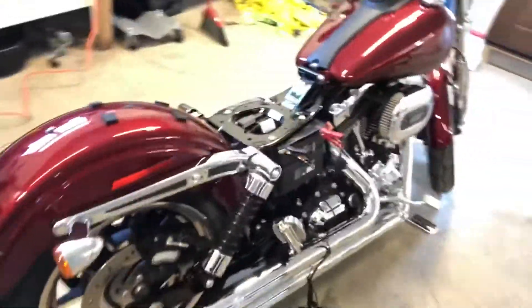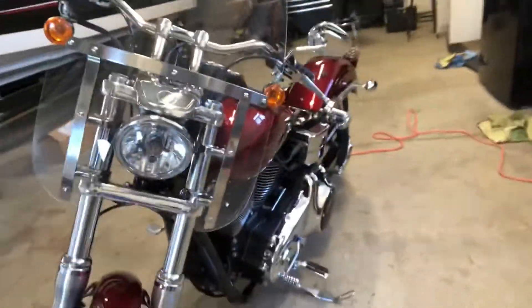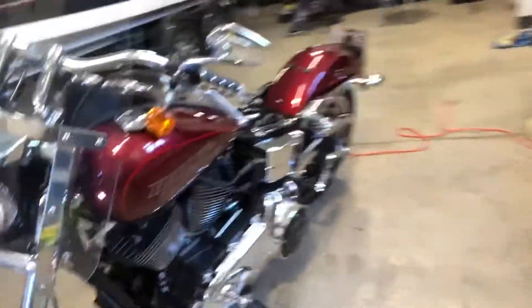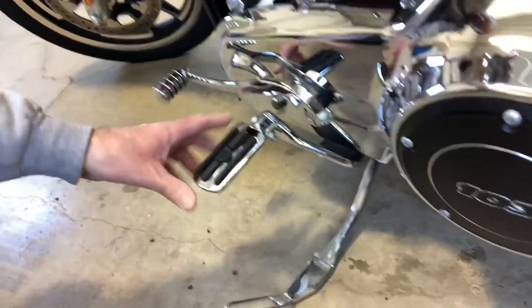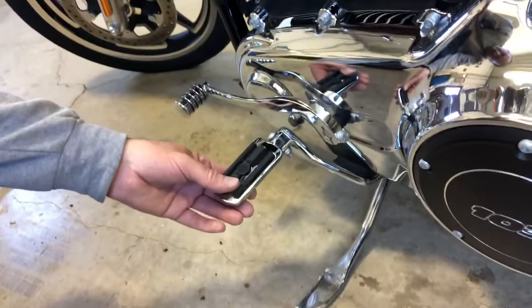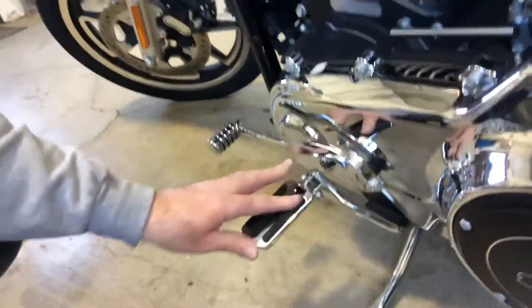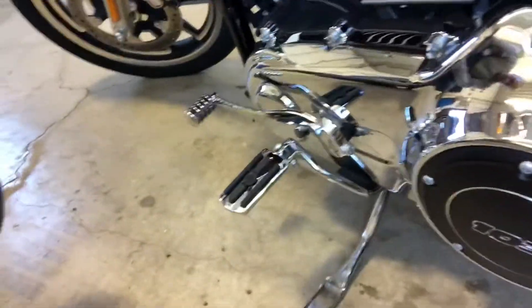I got a taillight kit — a really bright taillight — and I got a Daymaker headlight to replace the stock bulb. I went with these Harley foot pegs. I think they're a lot nicer looking than the original ones, plus they're more comfortable. They've got rubber pads in there, just a little bit more comfortable.